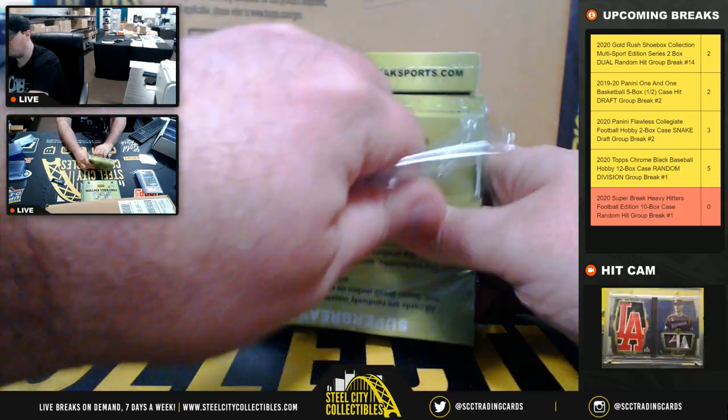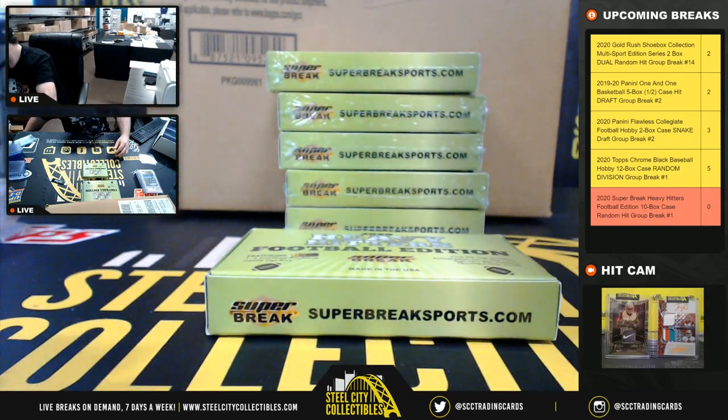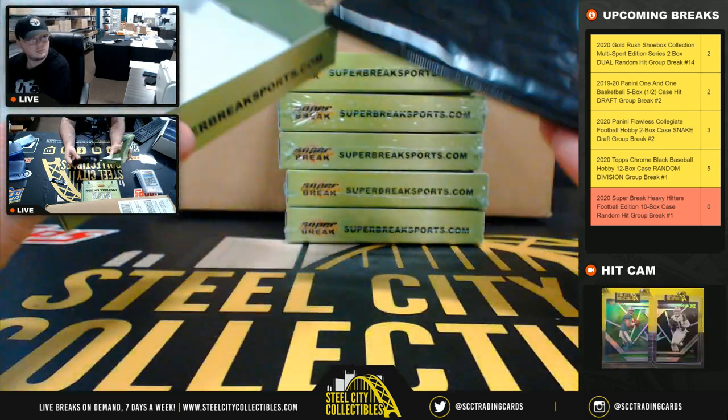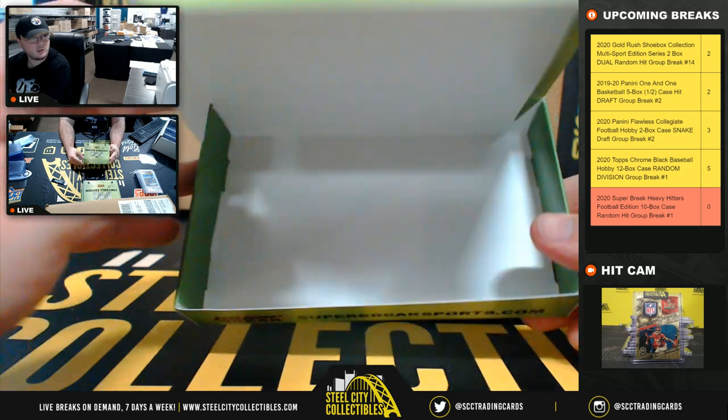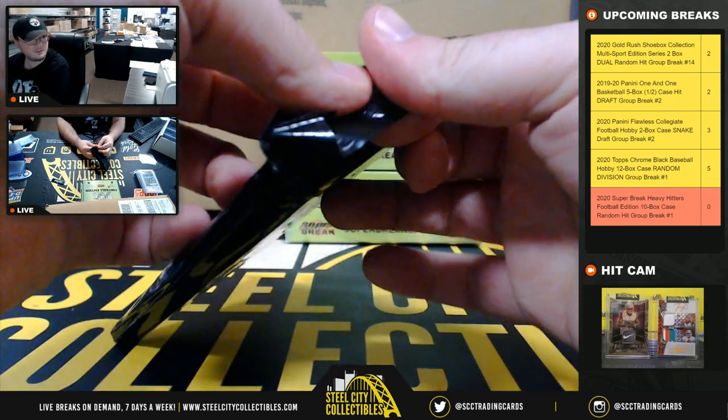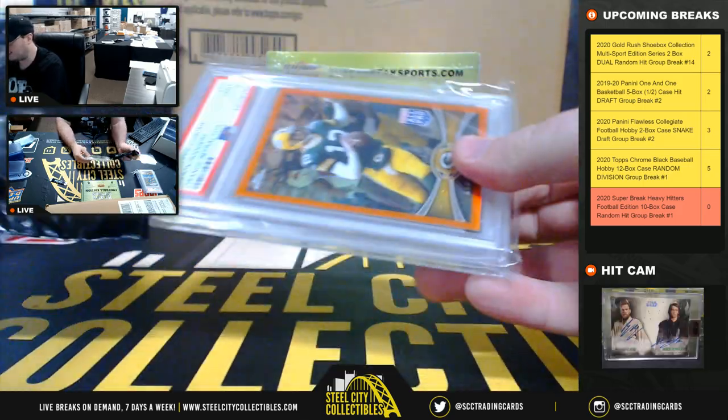Box number five. Two left in the shoebox, two left in Panini 1-of-1, three left in Flawless Collegiate. Of course, five left in Topps Chrome Black as well.